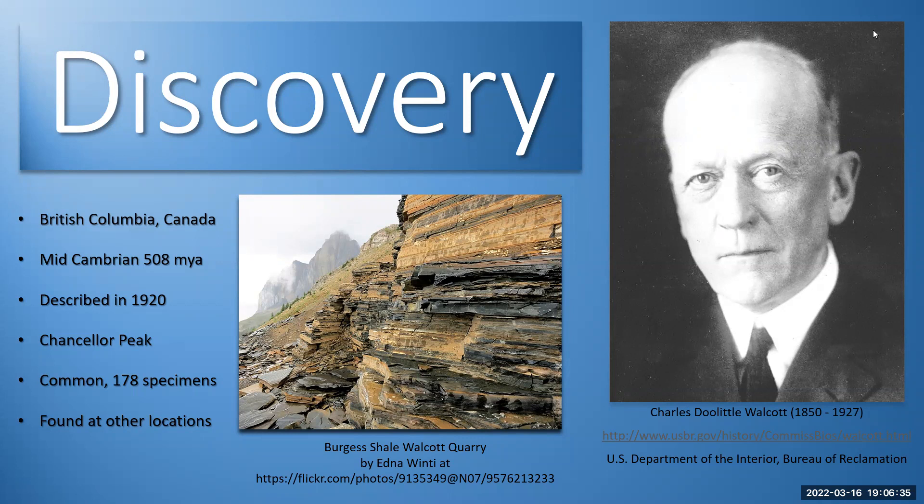Chanceloria was discovered in the Walcott Quarry in the Burgess Shale — that's in British Columbia, Canada, the Rocky Mountains, Yoho National Park. The Burgess Shale dates to about early to mid-Cambrian, 508 million years ago. The specimen was described in 1920. Chanceloria was named after Chancellor Peak, a mountain near the Burgess Shale. It's also found at other locations — in China, and there are really nice specimens from Utah's Wheeler Shale as well. The original specimen was described by Charles Doolittle Walcott.